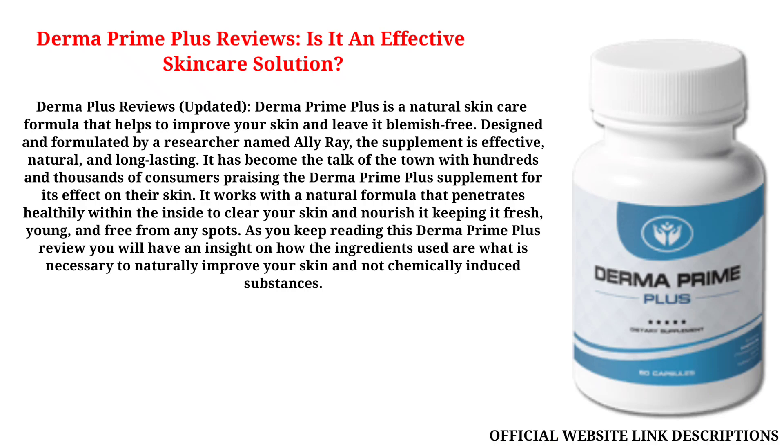It works with a natural formula that penetrates healthily within the inside to clear your skin and nourish it, keeping it fresh, young, and free from any spots. As you keep reading this Derma Prime Plus review, you will have an insight on how the ingredients used are what is necessary to naturally improve your skin and not chemically induced substances.